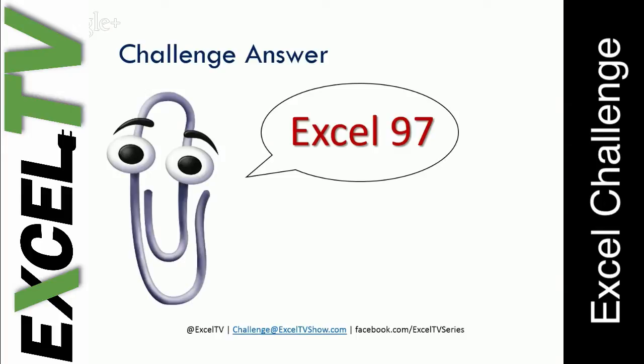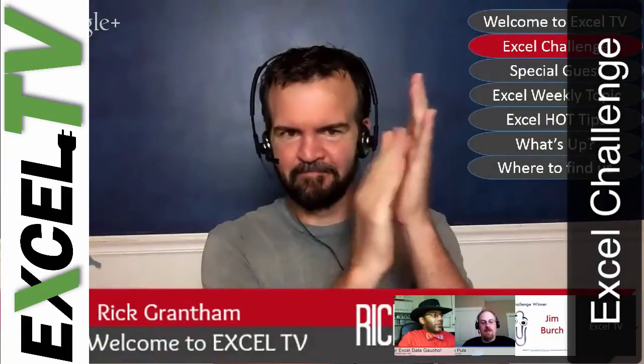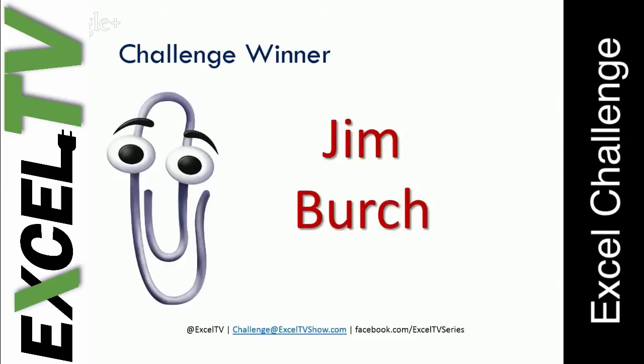So who was this week's winner? Well, this week's winner was Jim Birch. Congratulations, Jim — you win a model-off entry for free. Good job.